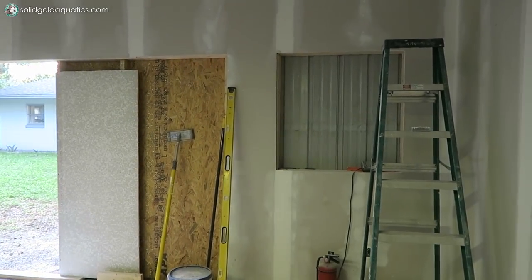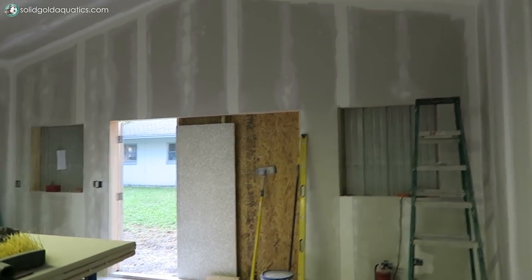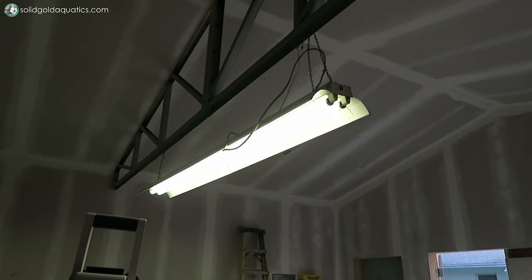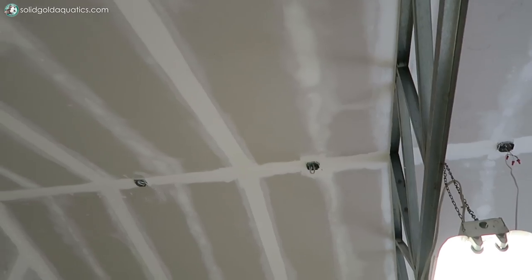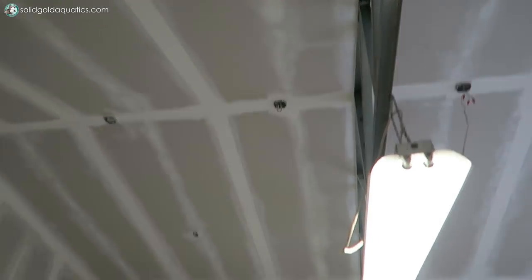That'll leave us with a big opening to get the 2,300 gallon aquarium in without any problems. You can also see that on either side of the door there are windows framed out, and today all the drywall is completed. You can see that beautiful peaked ceiling. The light fixture is just hanging from the rafters temporarily for working light. There are electrical boxes for lights to illuminate the room, and three electrical boxes in a row for pendant lights that will hang over the large 2,300 gallon aquarium.